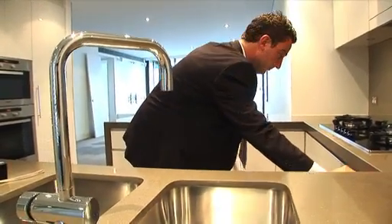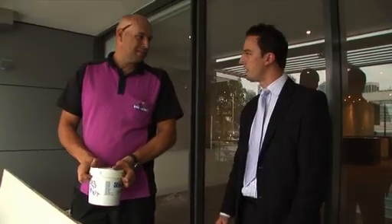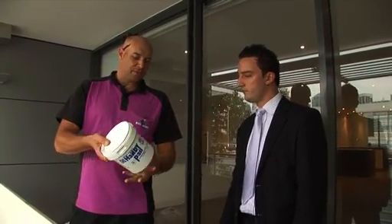It's about making sure your property manager has ticked all the boxes. Everything from ingoing inspection reports, inventory checklists, periodic inspections, outgoing inspection reports and bond lodgements.